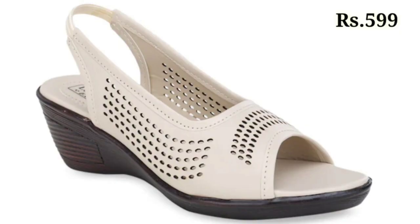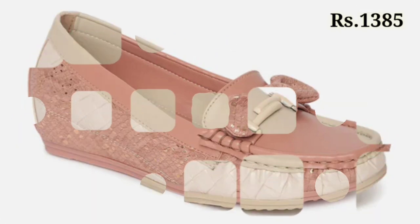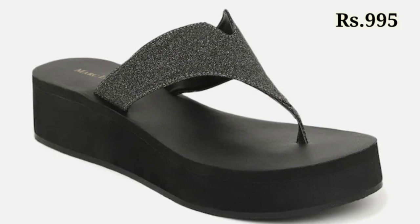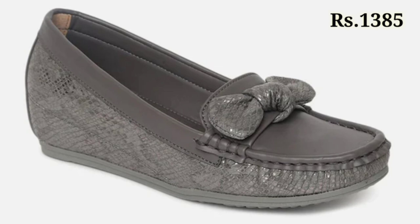Hello everyone, welcome back on our channel Belly Babes, where you get the brand new footwear collection. If you are visiting our channel Belly Babes for the first time, please make sure you subscribe and press the bell icon to get the latest notifications of our videos.